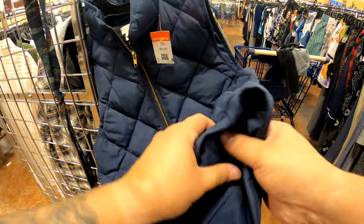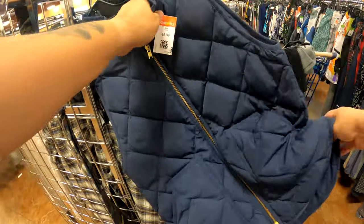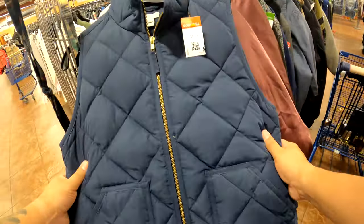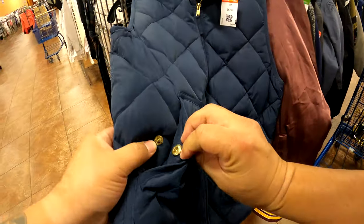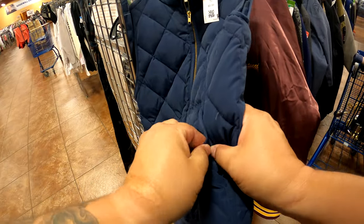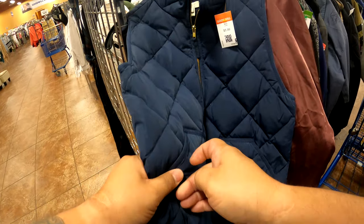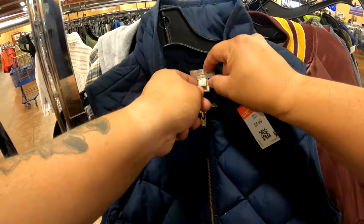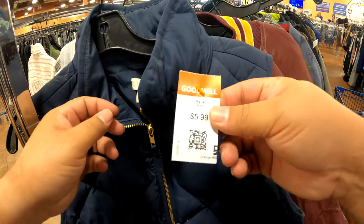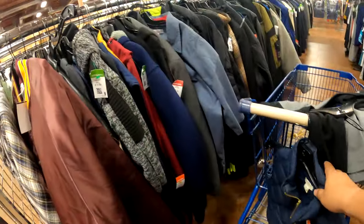J.Crew is a really good brand to keep your eye out on. I've sold overcoats, jackets, t-shirts, and pants. I like coming across this brand at the Goodwill Bins because it's a lot cheaper. I usually do better on Poshmark. With Q4 coming up at the end of the year, this type of winter stuff should be a good sell and a good pickup. Always make sure to do your checks. For $6, I'm going to scoop this up and I think it'll sell for around $35.